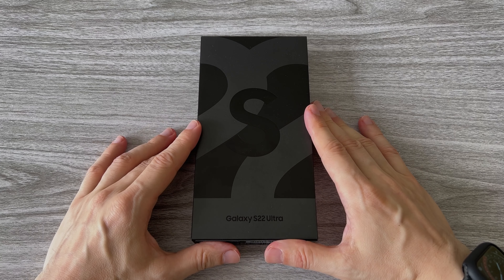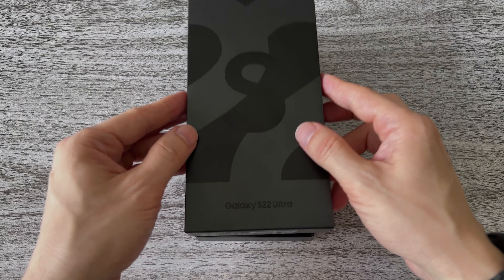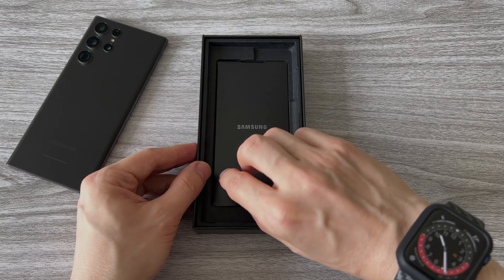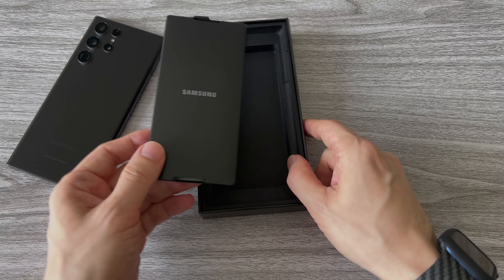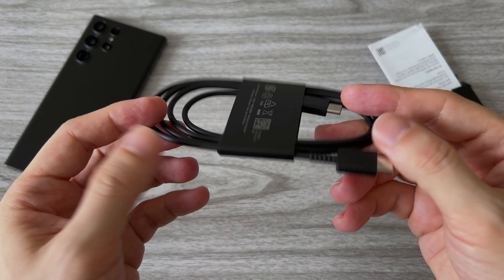Here we go. Let's see what comes in the box, and then we will run a few tests and compare it with my old Note 20 Ultra. Samsung is also getting smarter — there is no longer a charger and earphones in the box, just a charging cable.